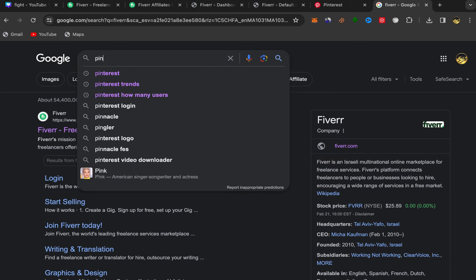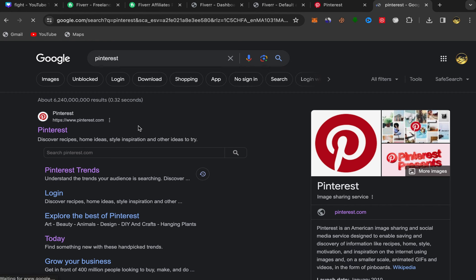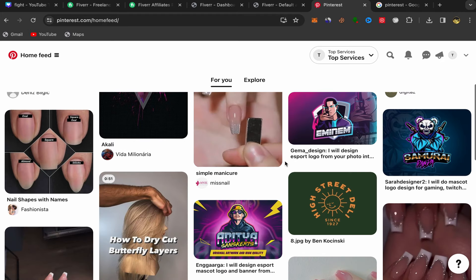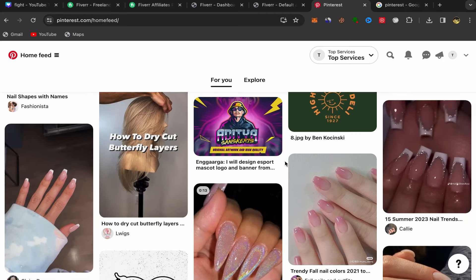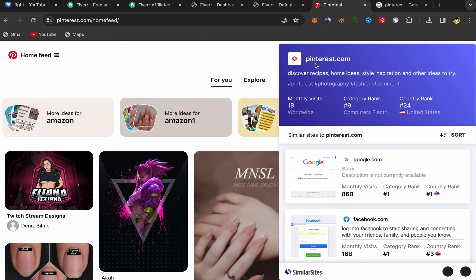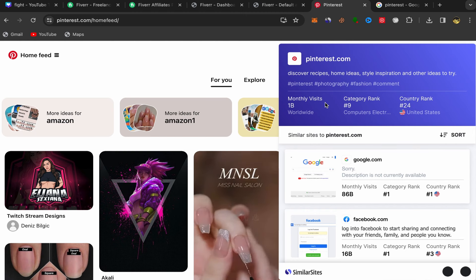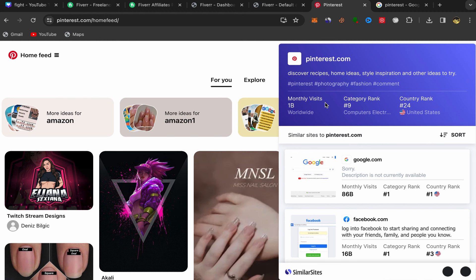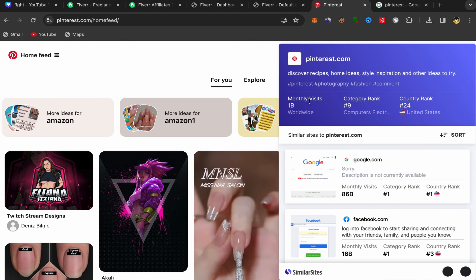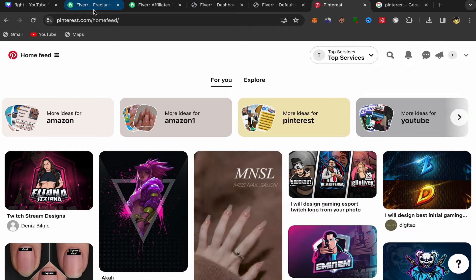Next, go to Google and search for Pinterest — we will use Pinterest to promote our affiliate links for free. Sign up with your email address; the process is simple. Make sure to open a business account, not a personal account. Why Pinterest? Pinterest has one billion monthly visitors — you can get so much free traffic by promoting your affiliate links there. It's a big number and it's super easy.